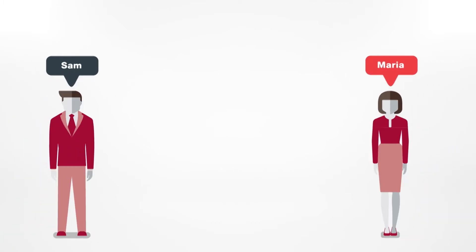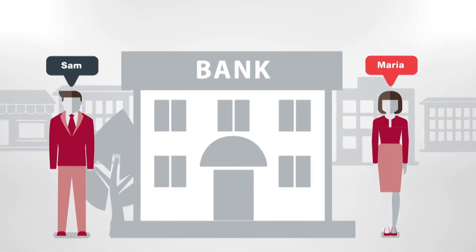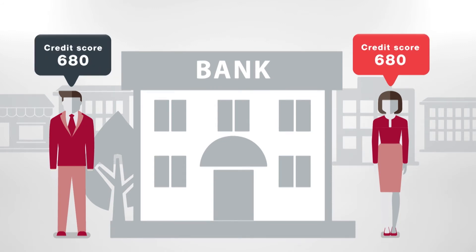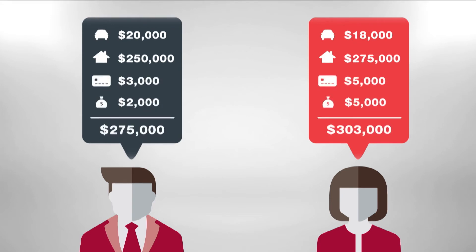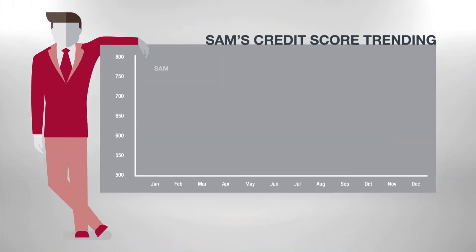Imagine Sam and Maria — both are current customers applying for a loan. Both have the same credit score of 680, similar income and debt levels, and neither has been delinquent. On the surface, it looks like their credit risk is the same. But trended data tells a different story.